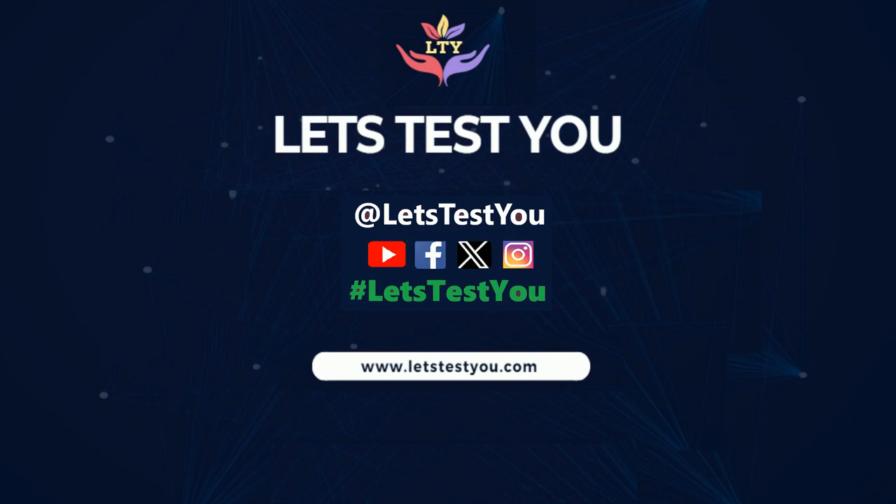Thank you for visiting us. Follow us on YouTube, Facebook, Twitter, and Instagram.